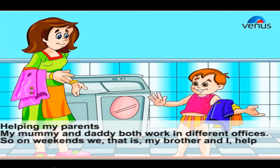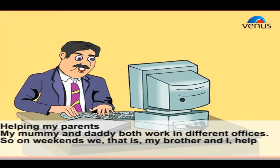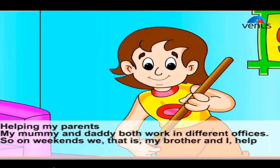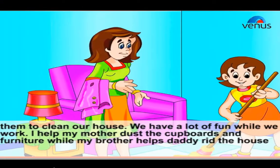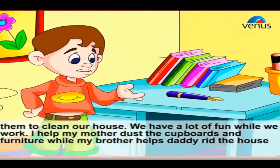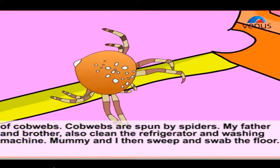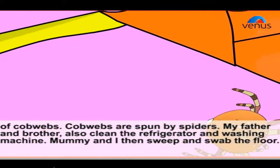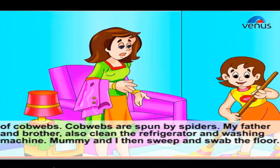Helping my parents: my mommy and daddy both work in different offices, so on weekends my brother and I help them to clean our house. We have a lot of fun while we work. I help my mother dust the cupboards and furniture while my brother helps daddy rid the house of cobwebs — cobwebs are spun by spiders. My father and brother also clean the refrigerator and washing machine. Mommy and I then sweep and mop the floor.